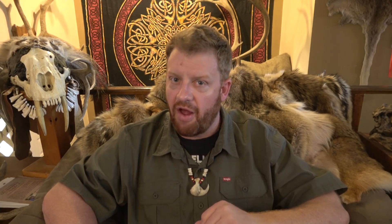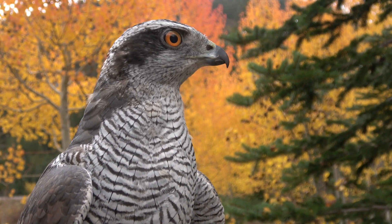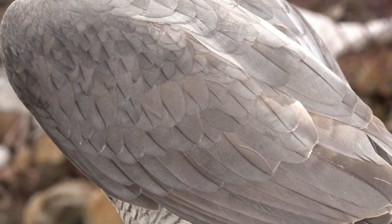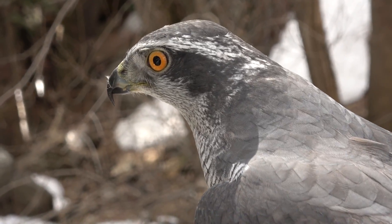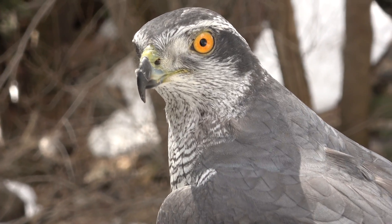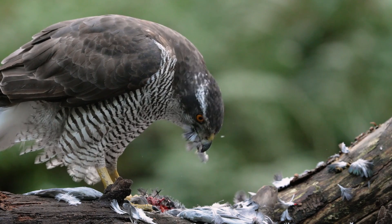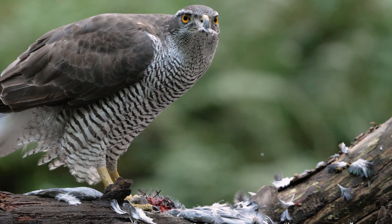Now let's start with goshawks. Goshawks are true hawks, which are accipiters. Accipiters are the group of raptors we call true hawks. They're built for forest life — they have ridiculously long tails and very short rounded wings. This gives them maneuverability and allows them to dive in and out of brush without breaking feathers. They're primarily built to hunt birds, though they can hunt mammals too.